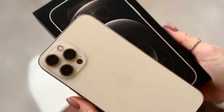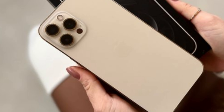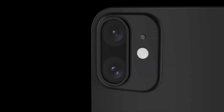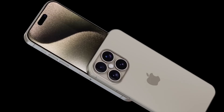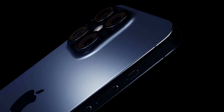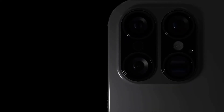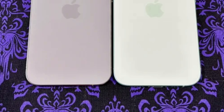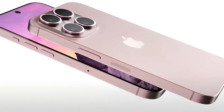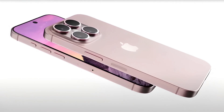Whether capturing landscapes bathed in golden sunlight or portraits illuminated by city lights, the iPhone 16 Pro cameras promise to deliver unparalleled clarity and visual impact. As anticipation builds for the official unveiling of the iPhone 16 Pro, the promise of the anti-reflective optical coating adds an exciting dimension. Stay tuned for further updates as we eagerly await Apple's latest masterpiece, showcasing the transformative capabilities of the iPhone 16 Pro and its innovative camera technology.